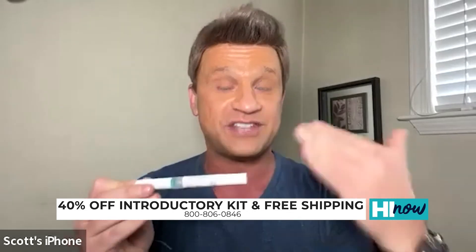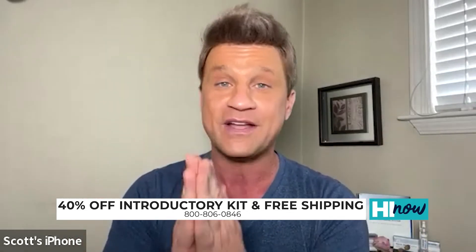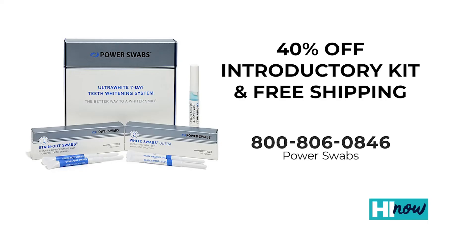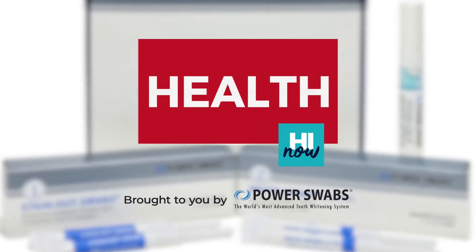It's valued at $20 — today it's free. The only way to get that special is to call the 1-800 number on your screen, so your viewers are only minutes away from a brighter, whiter smile. Don't sleep on this 4th of July special. Get 40% off Power Swabs with free shipping and the free quick stick pen. Just call the number on your screen: 1-800-806-0846. Brought to you by Power Swabs.